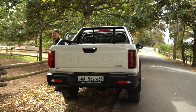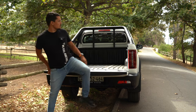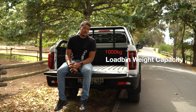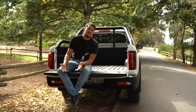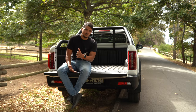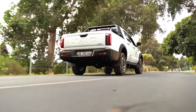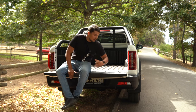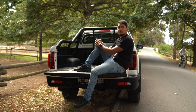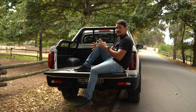Moving around to the back — what makes a bakkie a bakkie — the load bin measures 1.5 meters by 1.5 meters across and about half a meter deep. Fully lined, it's ready to carry a thousand kilograms. Add a tow bar and you can tow about 3,500 kilograms. Considering this 2-liter engine, you'll comfortably be able to tow and carry separately. The only impractical part of a bakkie is the lack of boot space — if you add a canopy, the roll bar will have to come off.